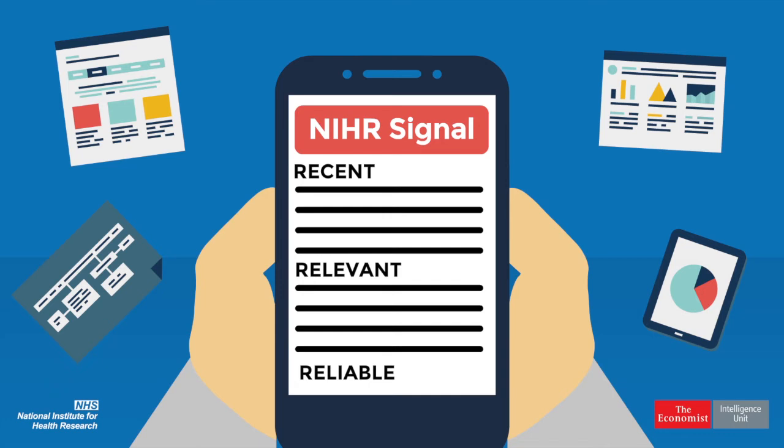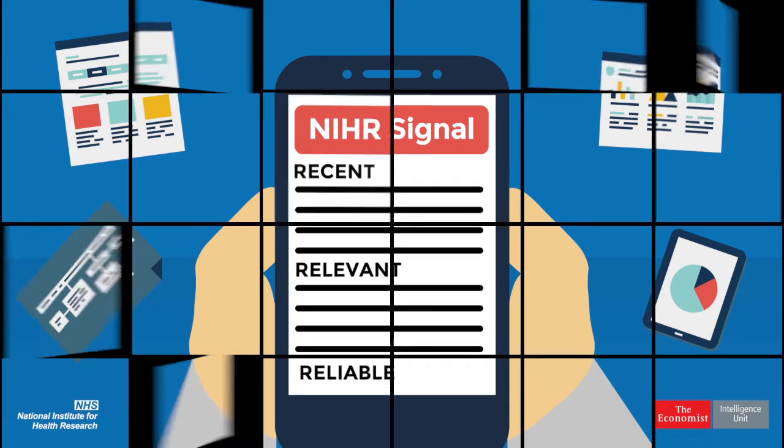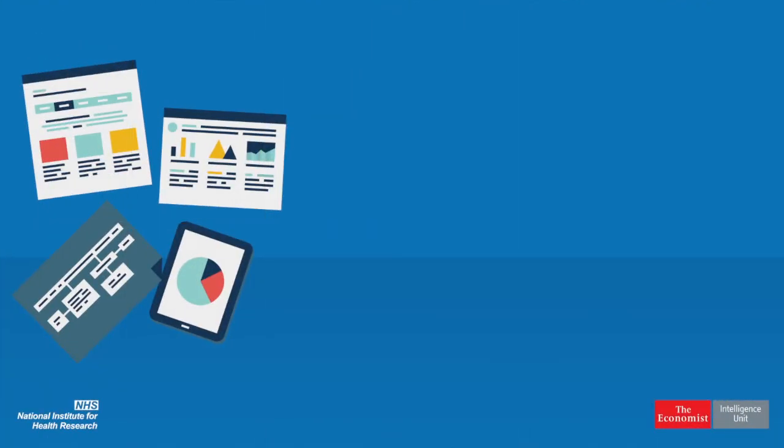They unpick why the study was needed, what the researchers did, and what the findings were, as well as how the results relate to current guidance, and what the implications are for the health service. All in plain, simple language you can quickly make sense of.